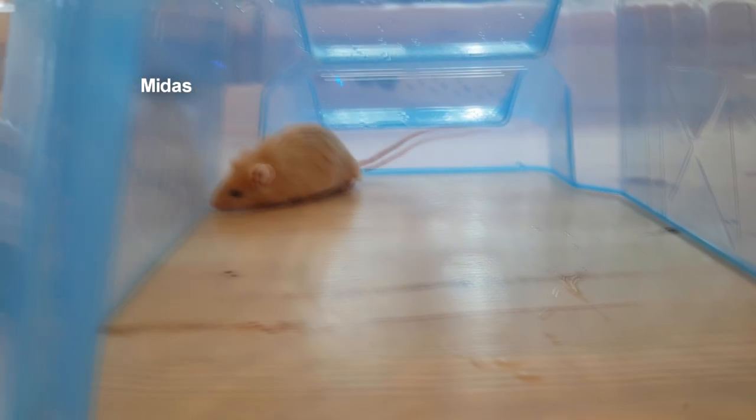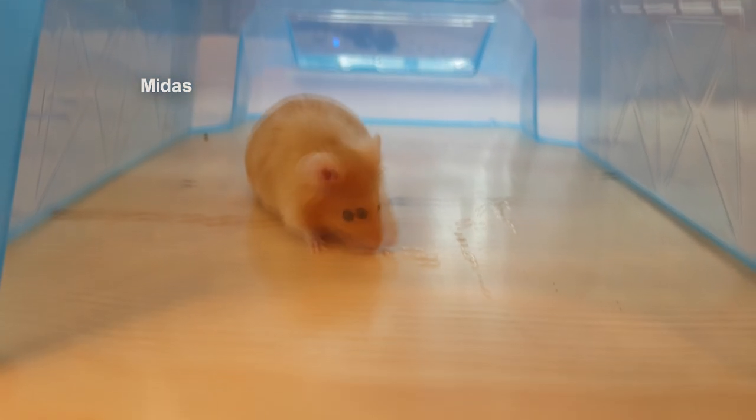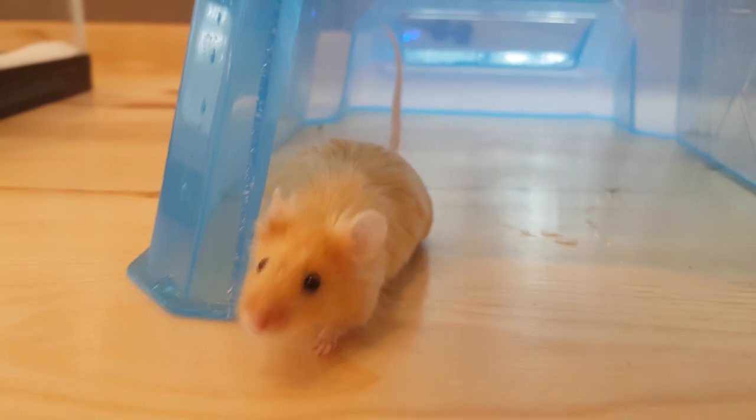I've got these two little guys giving me company — they love helping out, don't they? All new stuff to see. And here is little Midas.